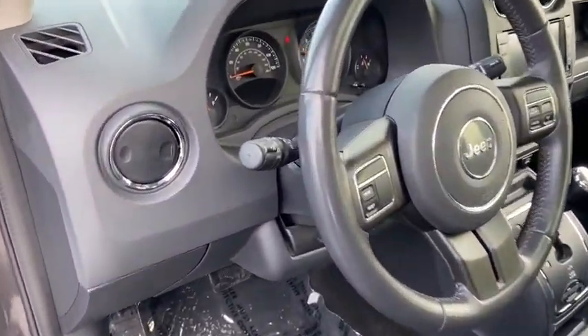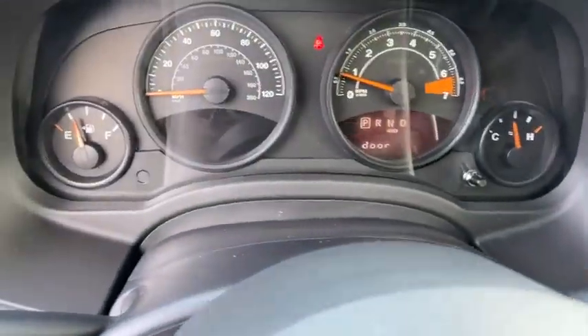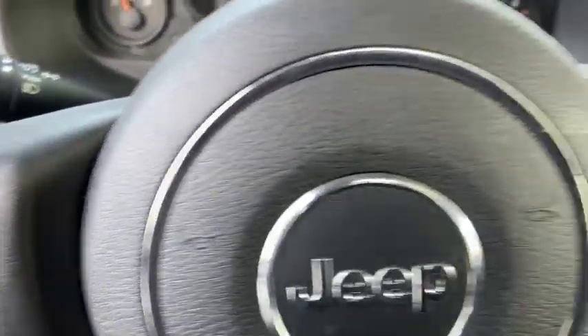Rear window defroster, heated front seat, panic alarm, tachometer, Sirius satellite radio, remote keyless entry, brake assist, power driver's seat, rear window wiper.